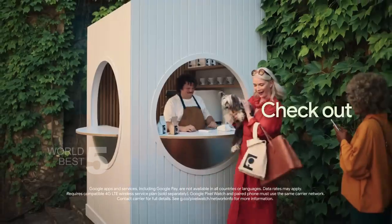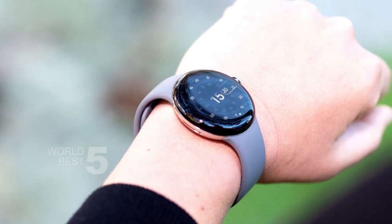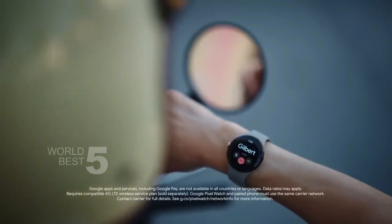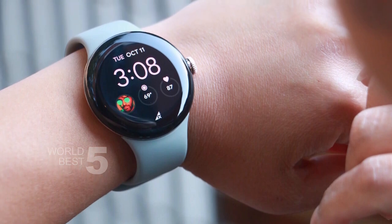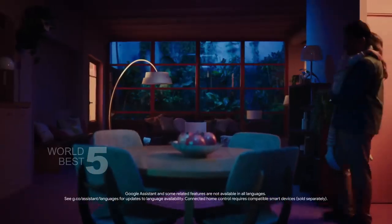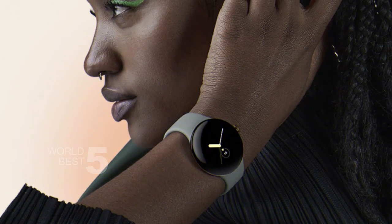In addition to its fitness and productivity features, the Google Pixel Watch has an emergency SOS feature that can alert trusted contacts or 911 when you're feeling unsafe. This feature is an important tool for staying safe in emergency situations. The Google Pixel Watch is also built to last — it's made with scratch-resistant Corning Gorilla Glass and can withstand up to 5 ATM (50 meters) water resistance. You can take it with you on any adventure without worrying about damaging it.